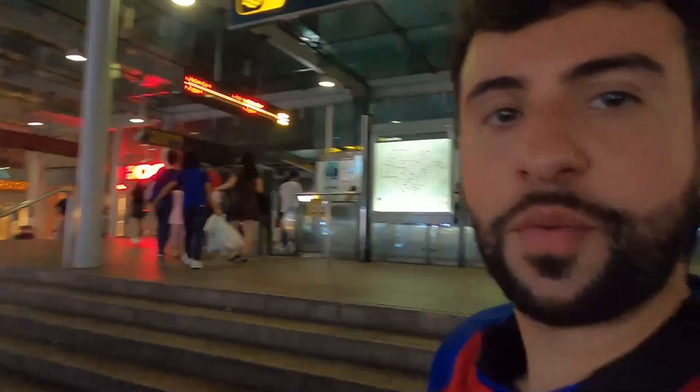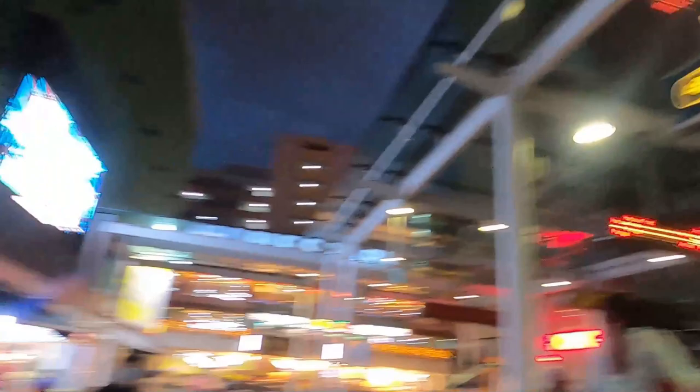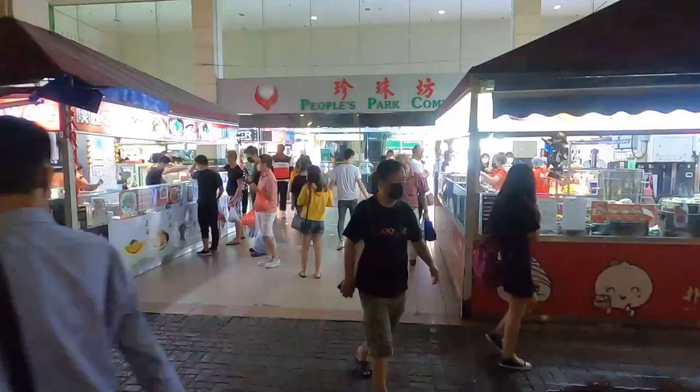Welcome to Singapore's Chinatown! We're right outside the metro station and across from us is a shopping mall with places to eat. Let's investigate and enter the shopping mall, but first let's see what they're selling — all these different types of foods.